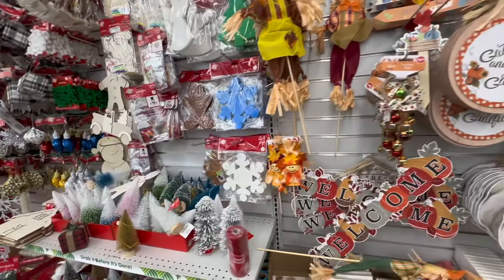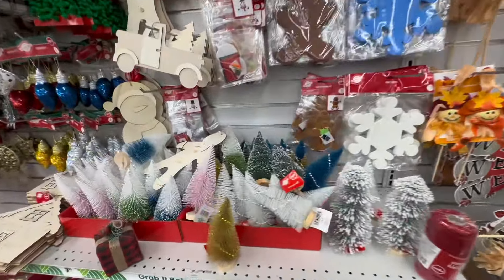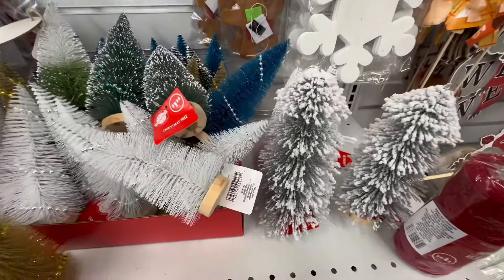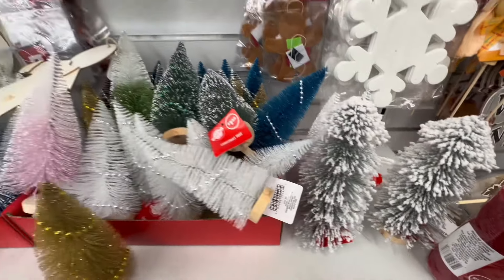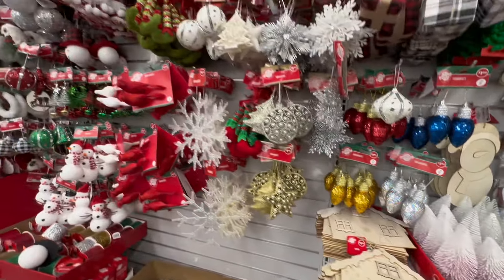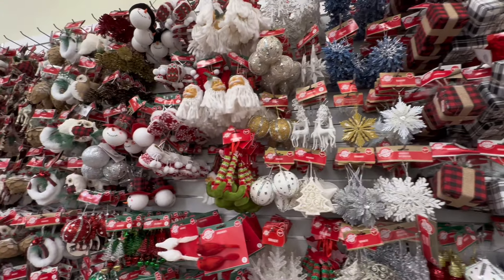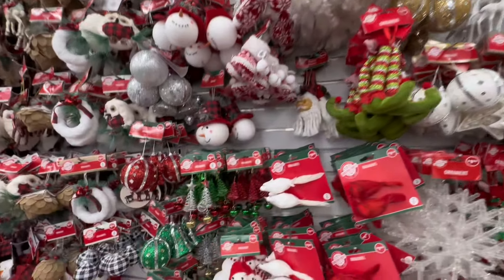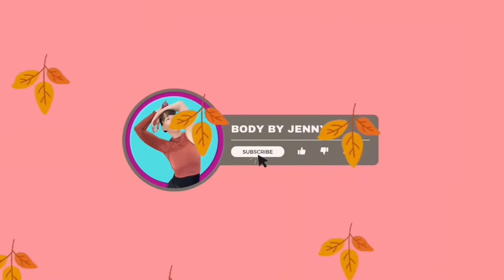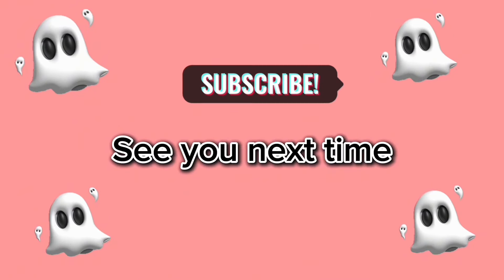Over here is another section with all of their fall and Christmas decor they're rolling out. My personal Dollar Tree has a lot of Christmas decor already, but this Dollar Tree was a little more beauty-heavy, so I'll keep that in mind. If you enjoyed this video please give it a thumbs up, say hi in the comments below, and I will see you guys very soon in my next Dollar Tree haul. Bye for now!